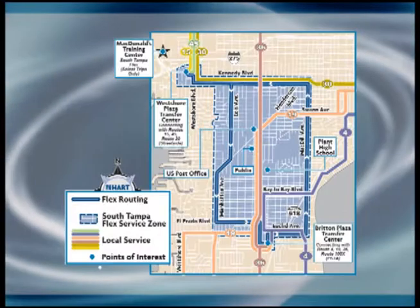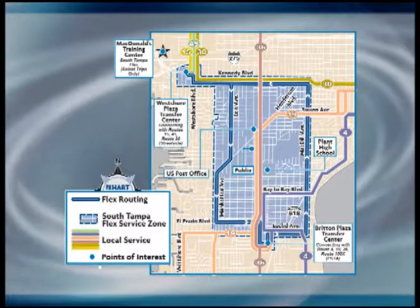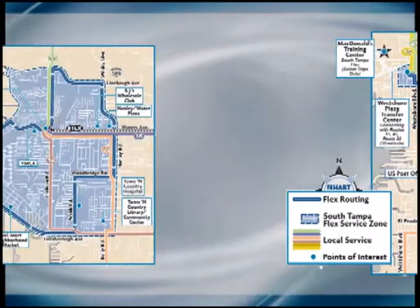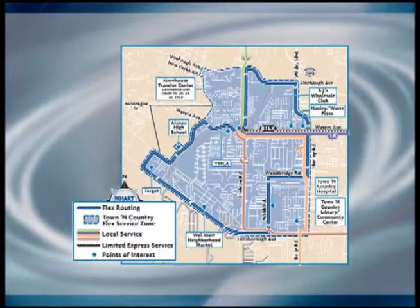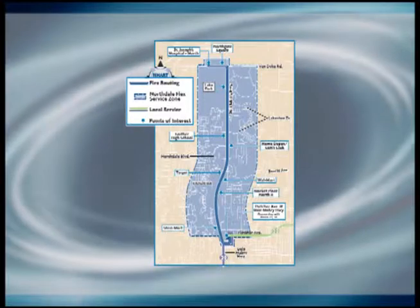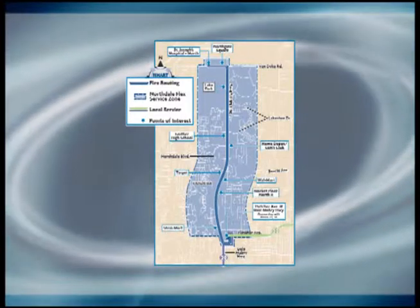The next round of bus service changes will take effect July 10th. Riders should be on the lookout for information about these service changes to find out if these adjustments affect them. Information will be posted on buses, at transit centers, and online. The most significant changes are the new Hartflex zones in South Tampa, Town & Country, and Northdale — three new zones in addition to current Hartflex zones in Brandon and South County.